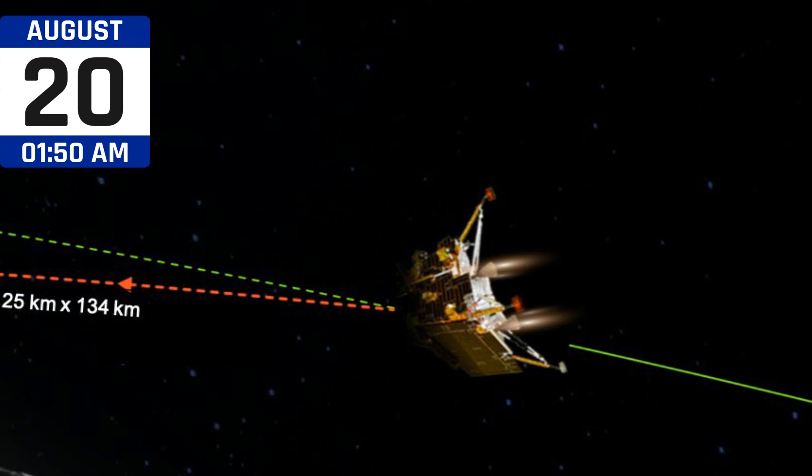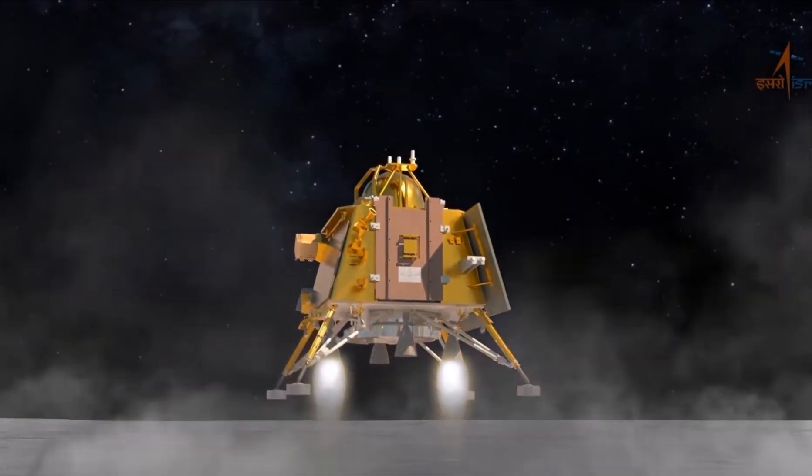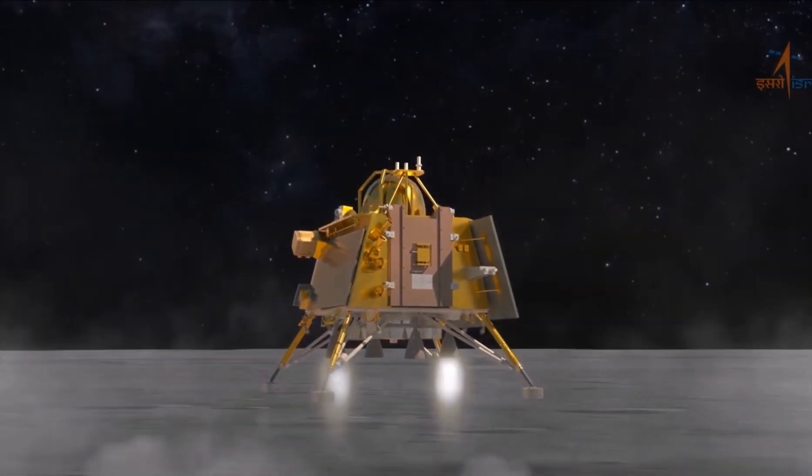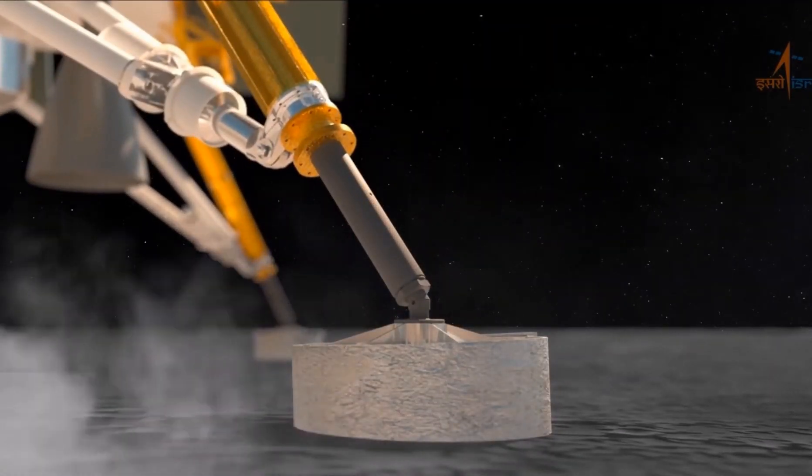On August 20, the second and final de-boosting operation successfully reduced the landing module orbit to 25 km by 134 km. The powered descent is expected to commence on August 23 around 5:45 pm IST. Chandrayaan-3 is set to land on the moon at around 6:04 pm IST.